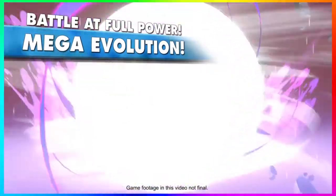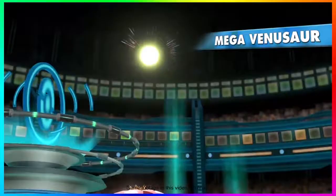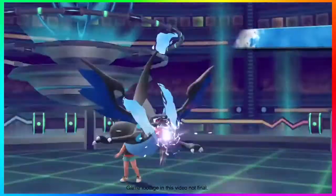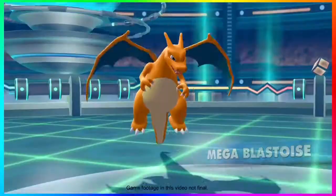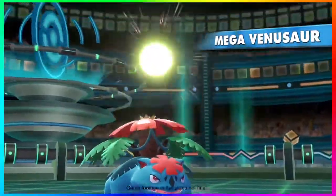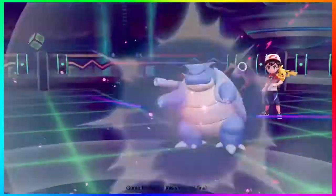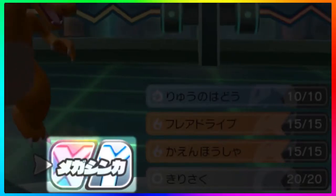Then we get reconfirmation of Mega Evolutions — same three we saw in the CoroCoro leaks: Venusaur, Blastoise, Charizard X, and Charizard Y. They look amazing. We also get a quick Poke Stop visible in the background inside the game, which I think may be the first time we've ever seen a Poke Stop inside a Pokemon game. It does look like a background decoration and not necessarily tying Let's Go to Pokemon Go.